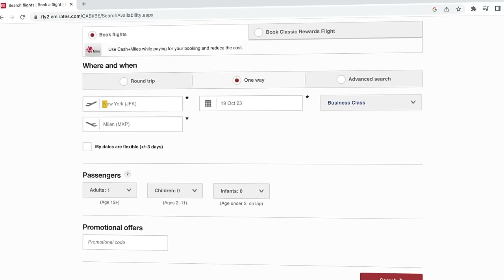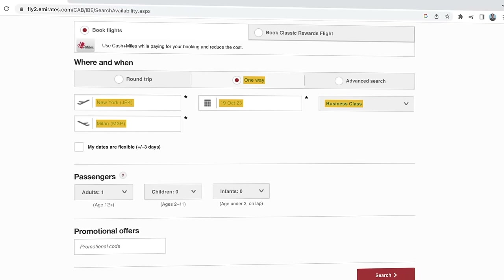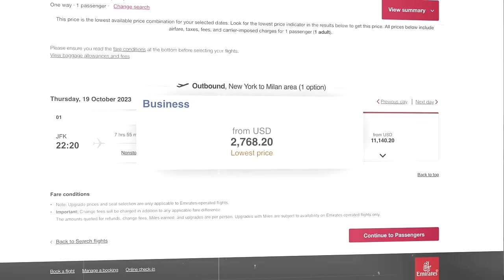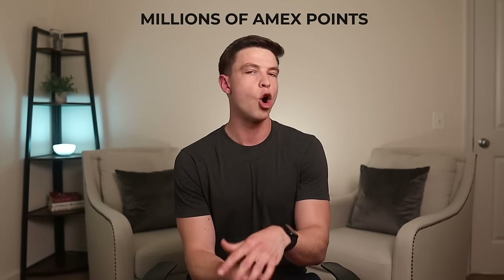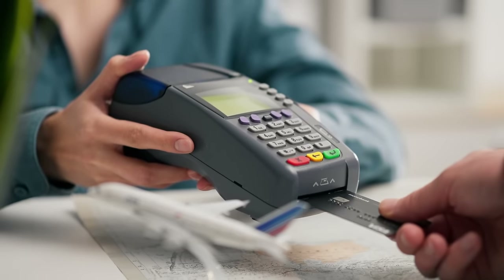Let's say we're looking to go in mid-October. First, let's look up the cash price and how much we'd pay through the Amex portal. If we search for flights from New York JFK to Milan, Italy on October 19th in business class one way, the cheapest business class flight on this day is $2,768. Now if all we knew how to do was cash out points at a terrible rate of 0.6 cents per point as a statement credit, we could pay for this $2,700 flight with our card, then redeem points at 0.6 cents per point — but that would cost over 461,000 Amex points.